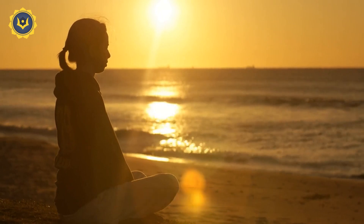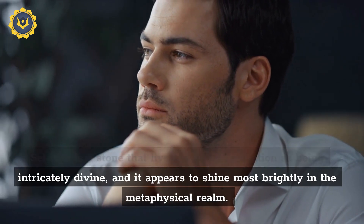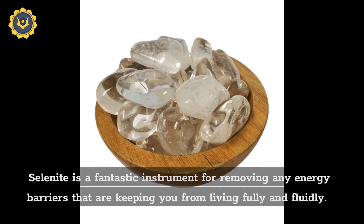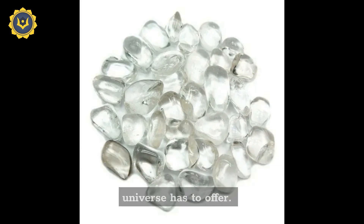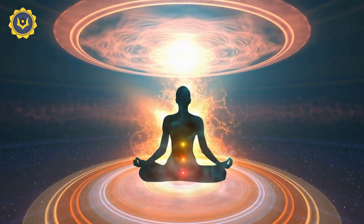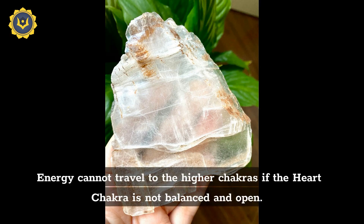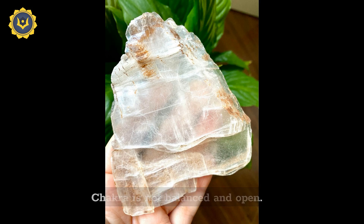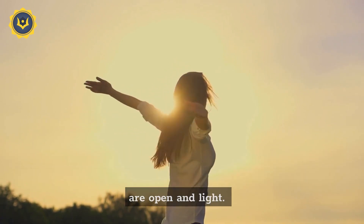Spiritual healing properties: selenite is a stone that lives up to its reputation as being intricately divine, and it appears to shine most brightly in the metaphysical realm. Selenite is a fantastic instrument for removing any energy barriers that are keeping you from living fully and fluidly. It keeps light and energy flowing so that you are wide open and constantly prepared to accept the messages the universe has to offer. It works closely with the higher chakras, such as the crown chakra and the third eye chakra, and also begins to function on the heart chakra. Energy cannot travel to the higher chakras if the heart chakra is not balanced and open. We are filled with compassion and love, and have faith in any messages from higher realms when our hearts are open and light.